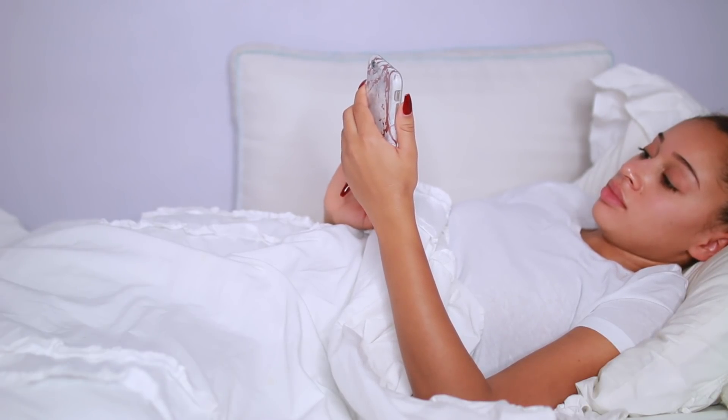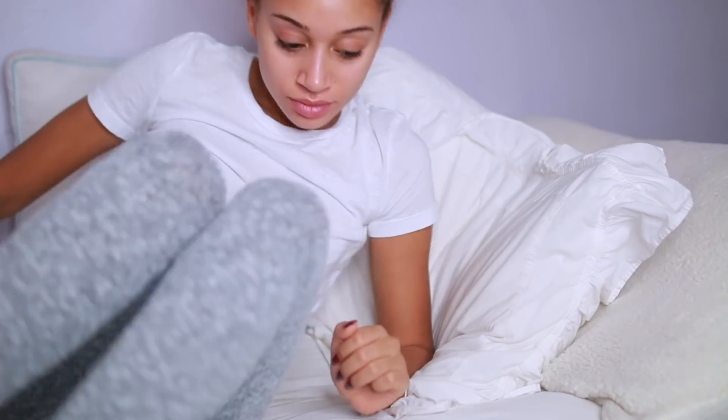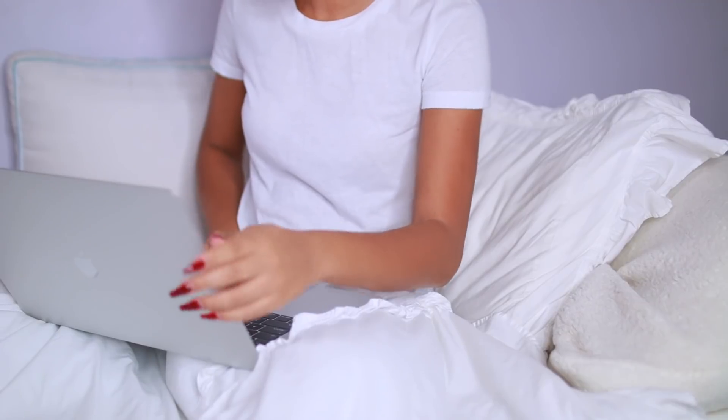So once I finally wake up, I like to take some time to relax in bed and unwind. I like to look at my phone, I like to watch a show on Netflix. Lately I have been watching Stranger Things and I've just been chilling and relaxing.